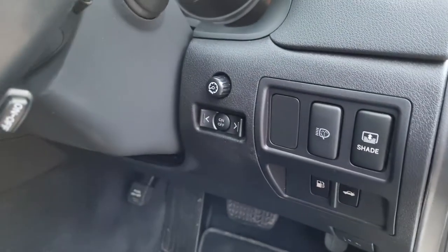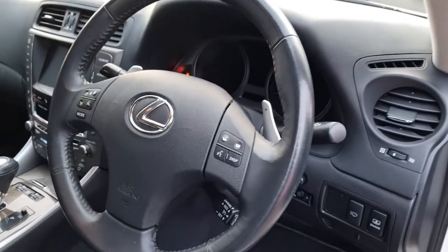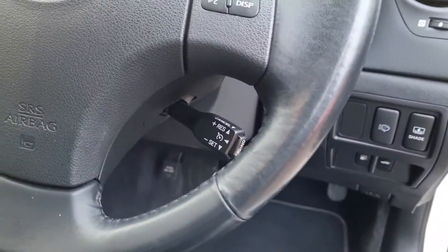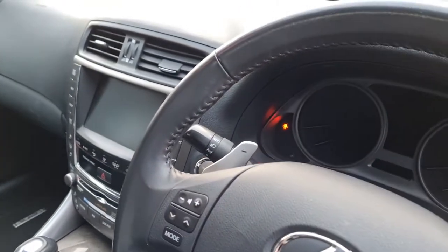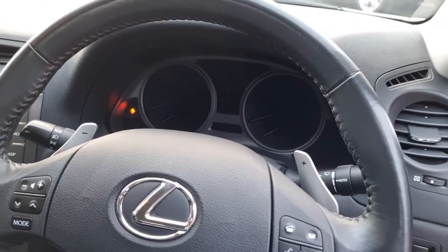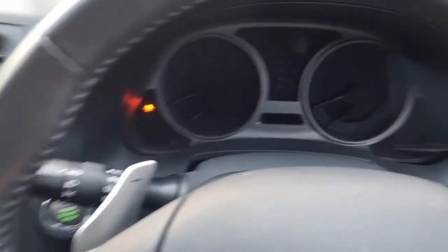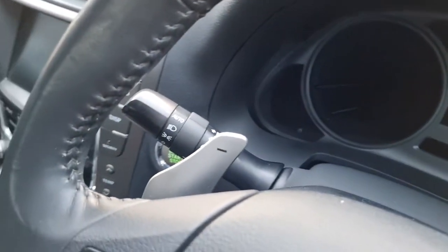Boot release, fuel release. Up on the steering wheel you've got controls for the Bluetooth voice recognition, cruise control, and on the other side your radio controls. You've also got the paddles — obviously it's automatic but you can use these Formula One style floppy paddles. Automatic wipers and automatic lights.